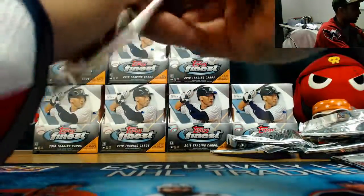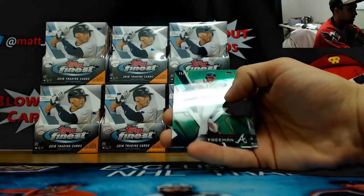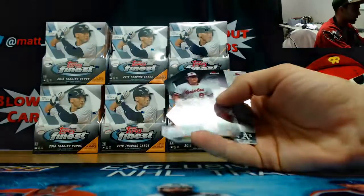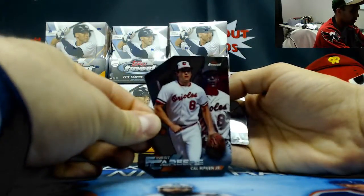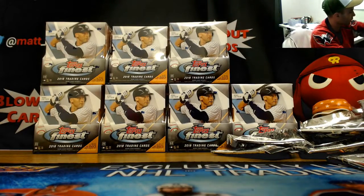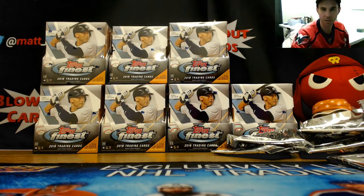Our last pack finished with a Freddie Freeman green refractor numbered 299 and a die-cut Finest Careers — Cal Ripken Jr. Alright Jim, I appreciate it buddy, thank you very much for the order. If I can get you anything else just holler. Thank you!